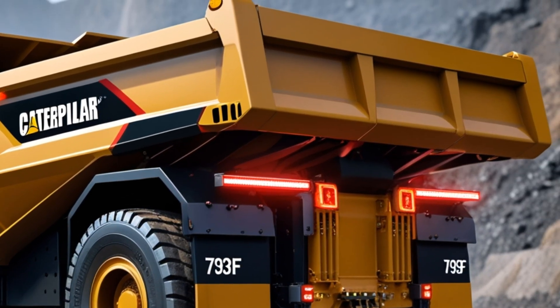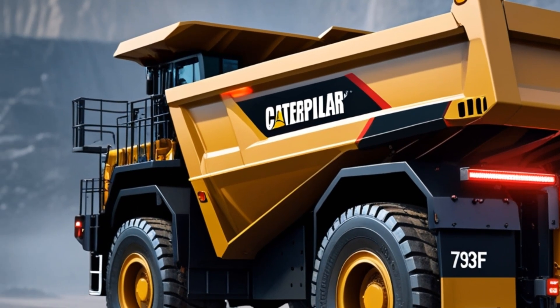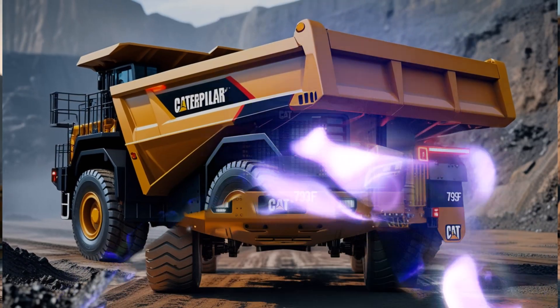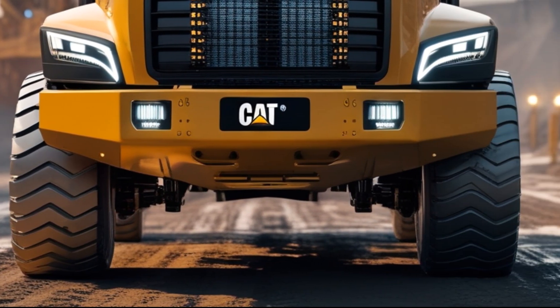Dust rises in its wake as it continues its relentless march across the mining site. In the distance, a fleet of similar Caterpillar 793F trucks follows, each one a Titan in its own right. The camera pulls back, revealing the scale of the operation, an industrial powerhouse at work, a glimpse into the future of heavy machinery.